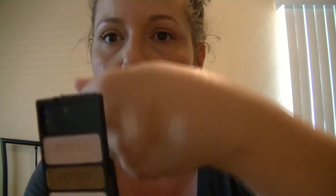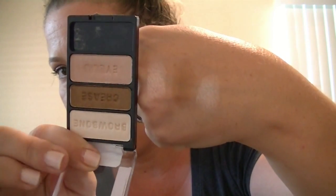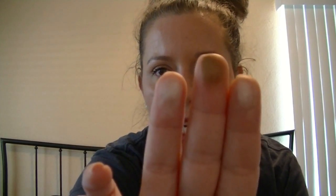So here are the swatches for this. Super awesome. They're just so creamy and pretty and buttery, and they blend really nicely and work really well with other eyeshadows, which I love.